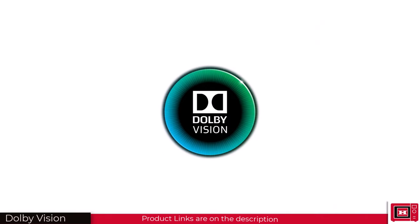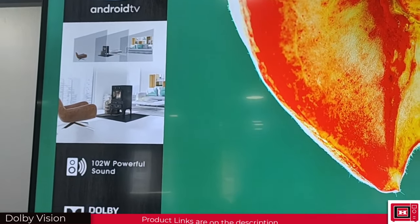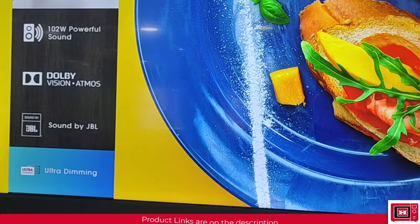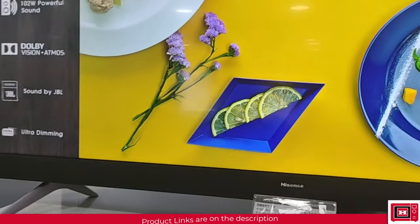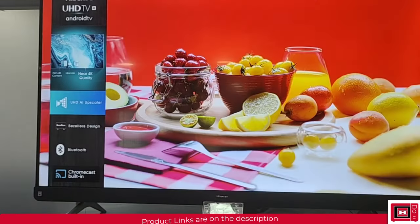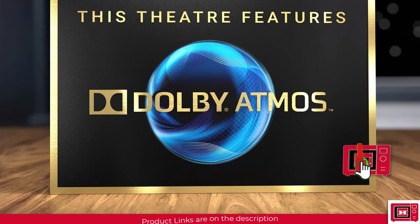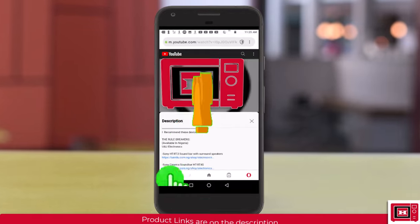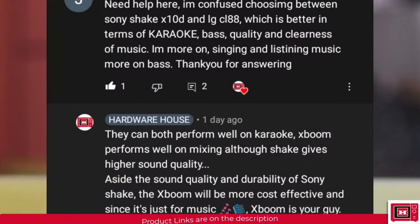Whenever you see Dolby Vision on any product, especially your TV, expect the best possible video image quality with clearer details and more natural colors. It's available in many TVs, streaming services, and 4K Blu-ray discs. Dolby Vision and Dolby Atmos enabled devices are highly recommended — so before buying any device, look out for these logos as they are a plus. Check the description for links to Dolby-enabled devices we recommend from research and user feedback.